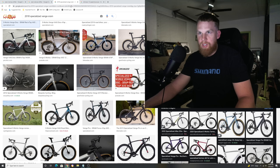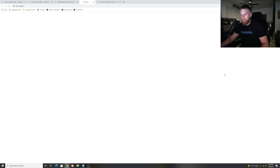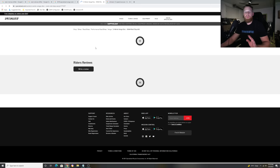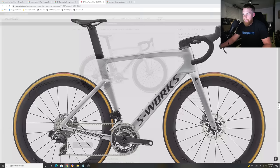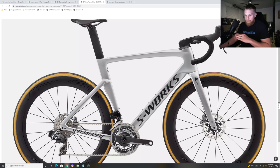The SRAM Red AXS and SRAM Force AXS shifter has been out since 2018, and this bike came out as a 2019 Specialized. So in 2019 we got introduced to this groupset, the SRAM Red 12-speed AXS. This groupset has been out about four years now. It was a 12-speed wireless groupset, the first of its kind — full wireless, no cables running through — a very cool 12-speed system. Everyone loved it when it first came out because it was new.